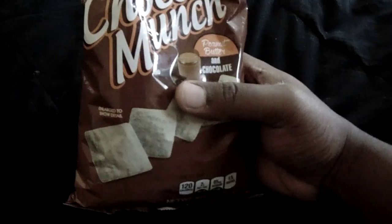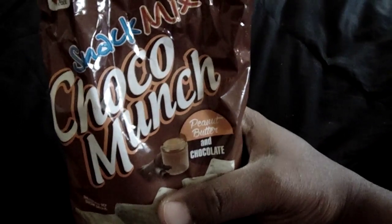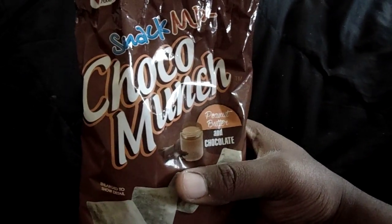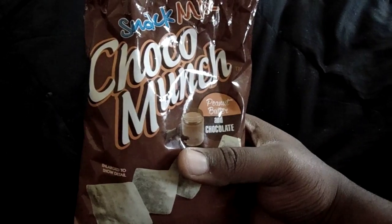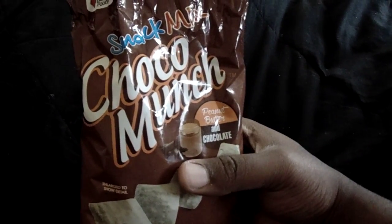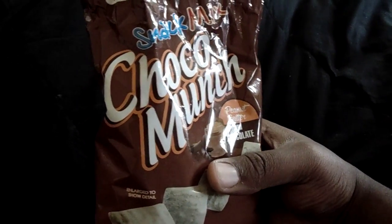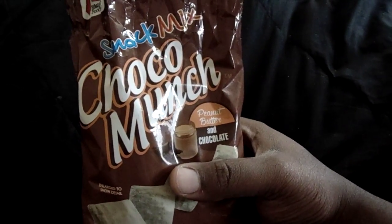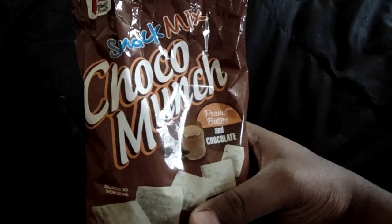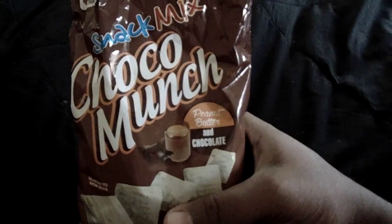This is one of those hidden good snacks — if you get a chance to try it, definitely do and let me know what you think. I like it, I think it's better than Chex mix, and I stand by that statement.